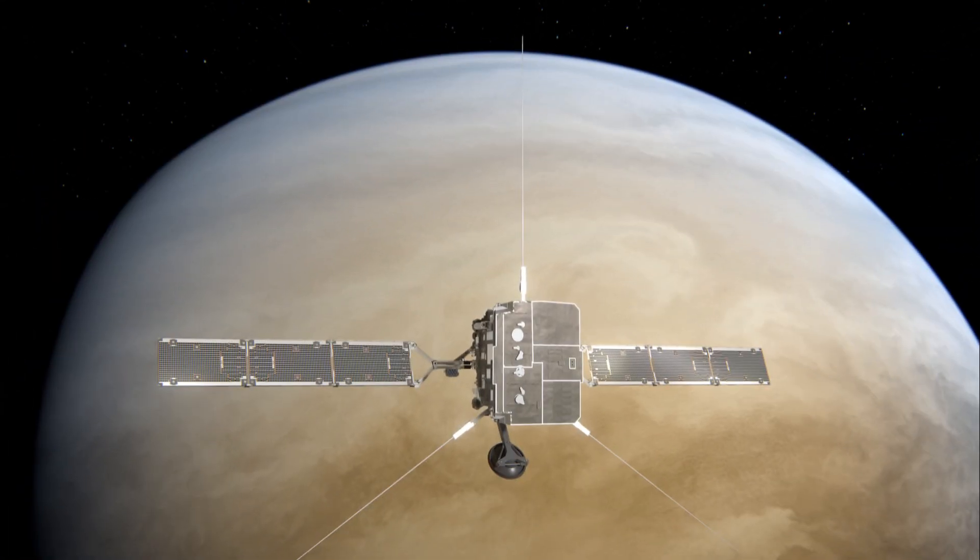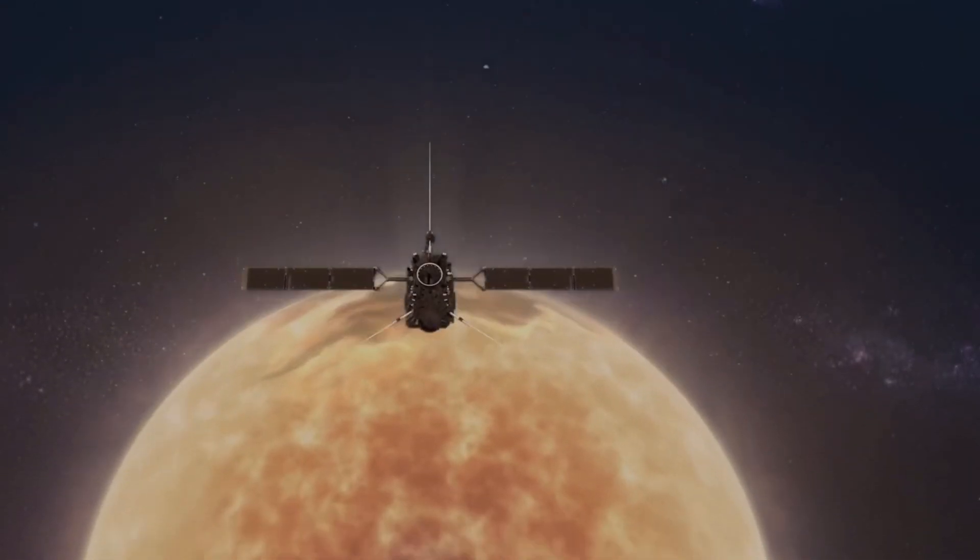Parker Solar Probe successfully accessed its sixth Venus gravity assist near an historic Sun proximity. NASA's Parker Solar Probe zoomed past Venus on August 21, using the planet's gravity to aim toward a record-seeking series of flights around the Sun that start next month.